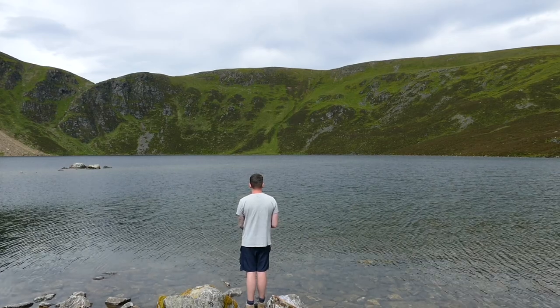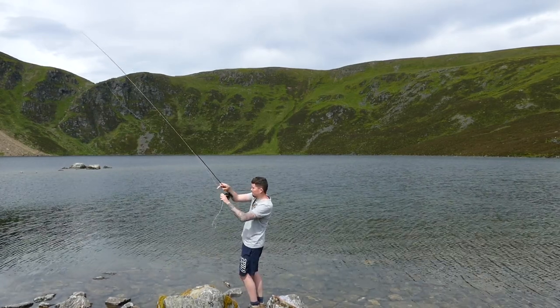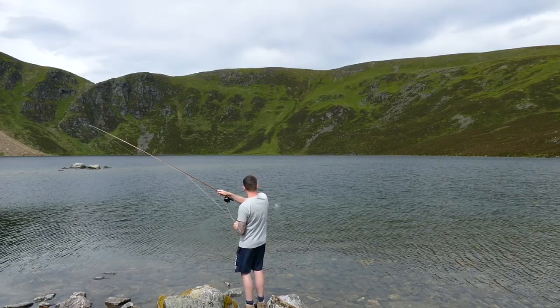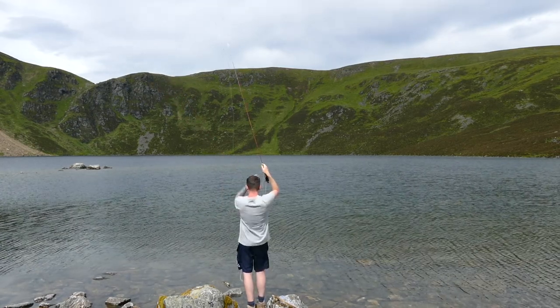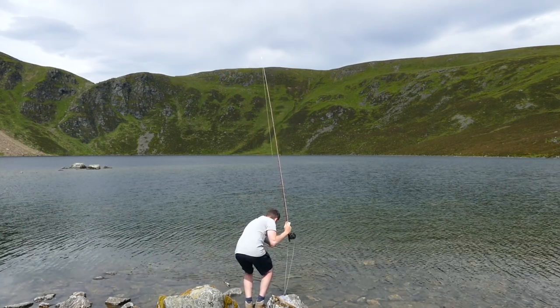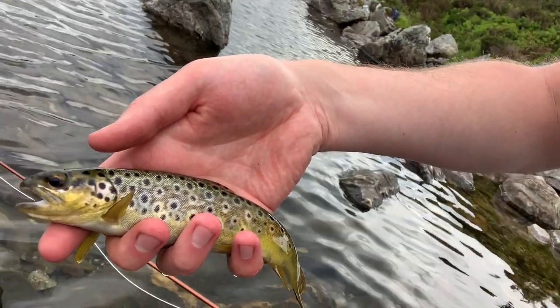Just time for a little bit more fishing before heading home. This little nutter cleared the water whilst taking my fly. Fish number two - just can't beat it.